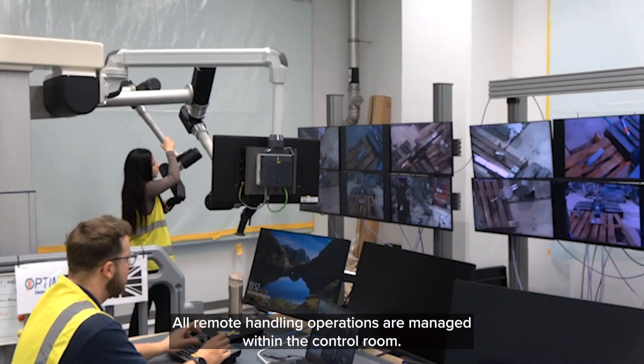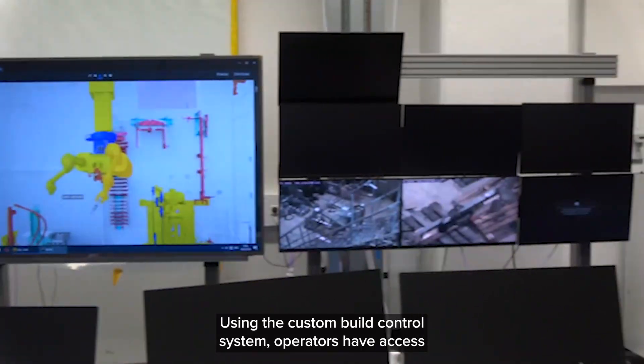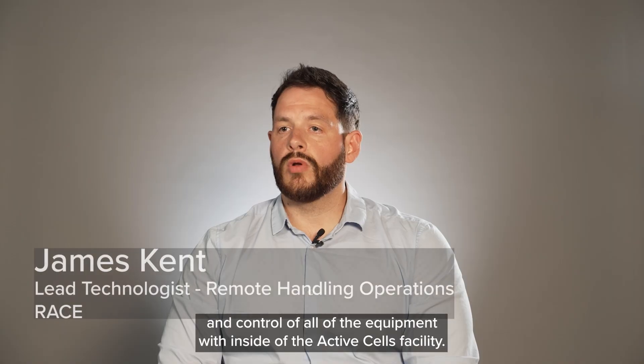All remote handling operations are managed within the control room. Using the custom-built control system, operators have access and control of all of the equipment within the active cells facility.